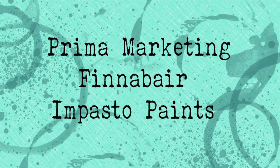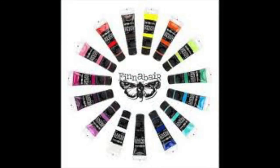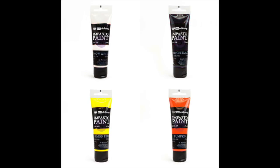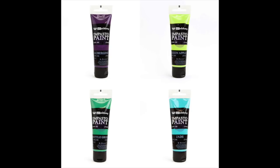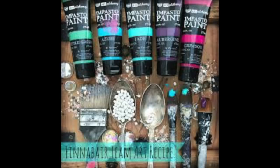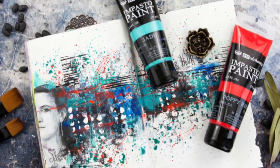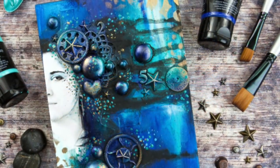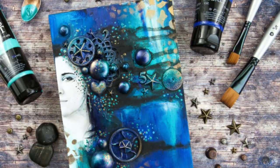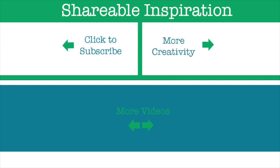The last product I want to talk about is the Prima Marketing Finnabair Impasto Paints. I don't own these yet — they're on my wish list — but I hear amazing reviews from so many of my artsy friends. They're very thick acrylic paints and you can create really amazing mixed-media projects with them. Since I didn't have my own projects to show, I'm sharing some beautiful projects Finnabair made herself. I'll definitely be getting these soon. Thank you so much for watching — I hope you enjoyed my top 10 mixed-media products for 2017. If you liked it, please give it a thumbs up and subscribe to my channel!